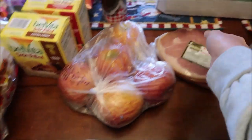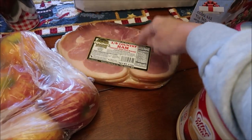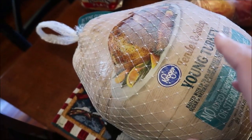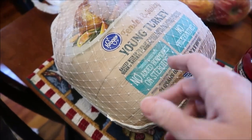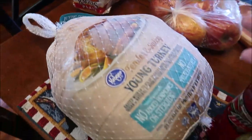Kevin bought five Honeycrisp apples and some Clifty Farms Country Ham — this will be for Thanksgiving. Because we spent over $25, we got our turkey for like 35 cents a pound or something. So this 17-pound turkey was only about six bucks.